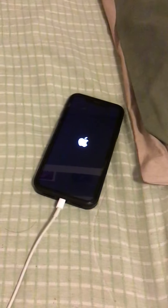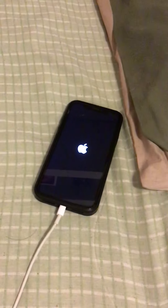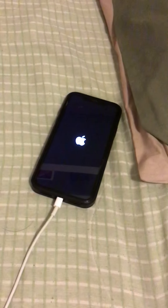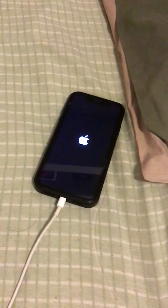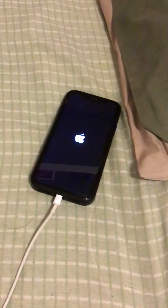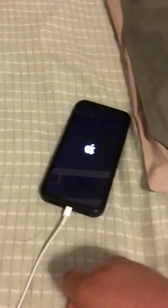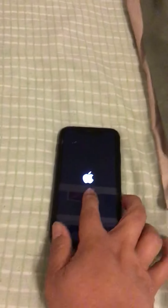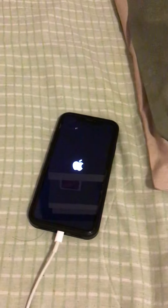I'm kind of stuck right now and don't know what to do. I'm going to try to go to the Apple Store today and see if they can fix it. But I haven't backed up my phone since 2019, so I might lose a lot of data. It's been stuck like this for five hours now and hasn't made it to the lock screen yet.